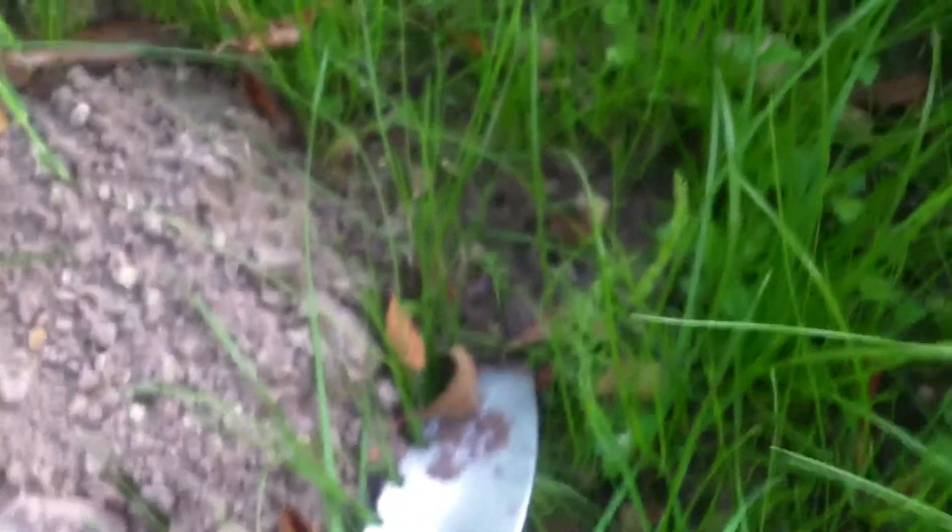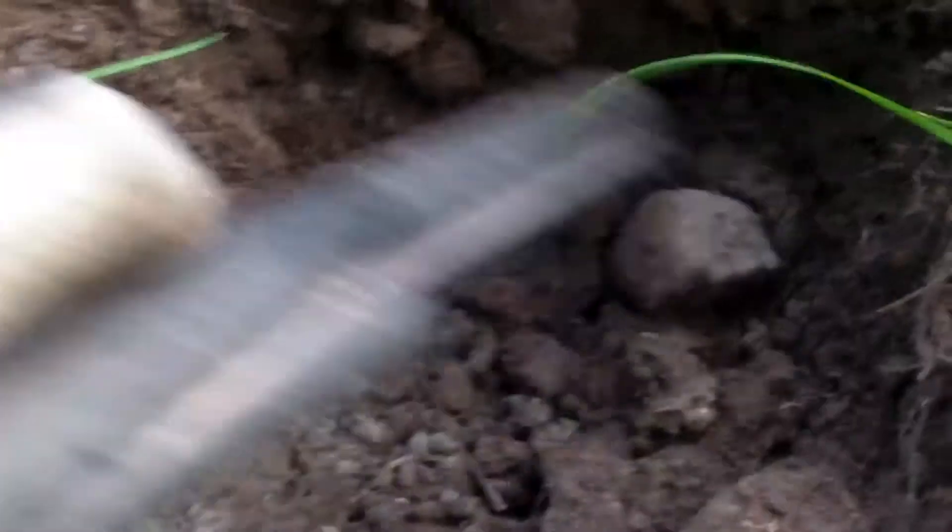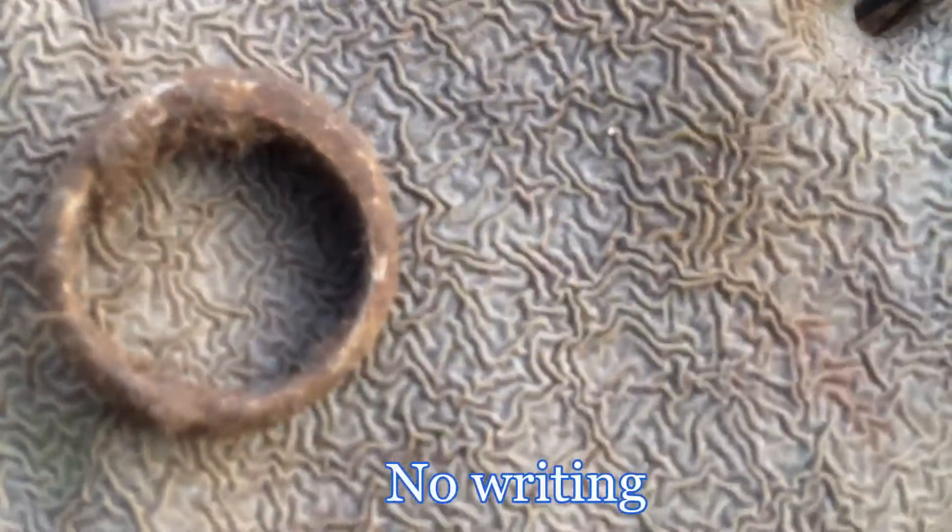I dug it here to see what it is. There we go — I think it's a ring. Not a coin, but it might be a ring. It looks pretty modern. There's writing on it, but from the weight and the corrosion I think it's aluminium. It's a nice ring; I've got to clean it up and see.